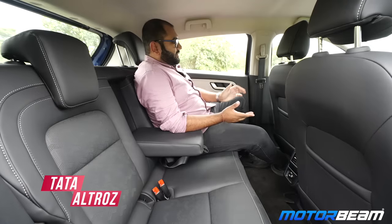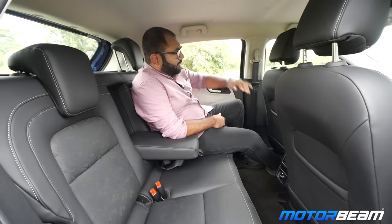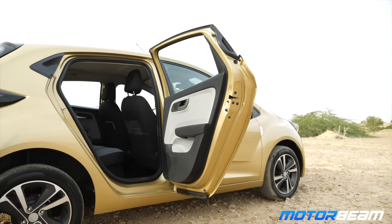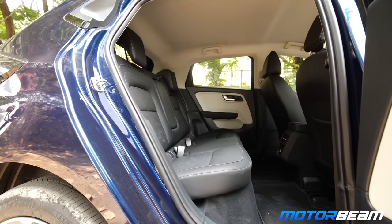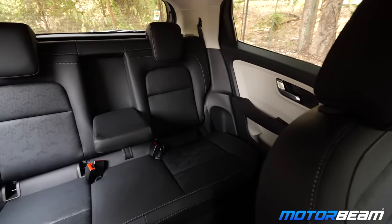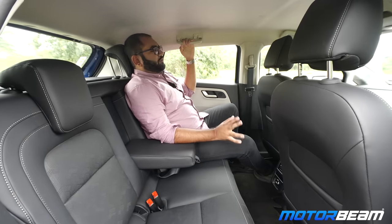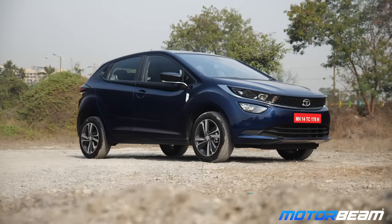Now in the rear seat of the Tata Ultras — it is a very positive experience. There is a generous amount of knee room on offer, headroom is more than enough and 3 people can sit here comfortably. The floor is almost flat and the big plus is that the Tata Ultras gets 90-degree opening doors because the car is based on the Alfa platform, making ingress and egress very easy. You get a wide armrest at the rear, 2 adjustable headrests, rear AC vents, a 12-volt charging socket, and 2 seat back pockets. Note that a 60-40 split function is not present on this car.